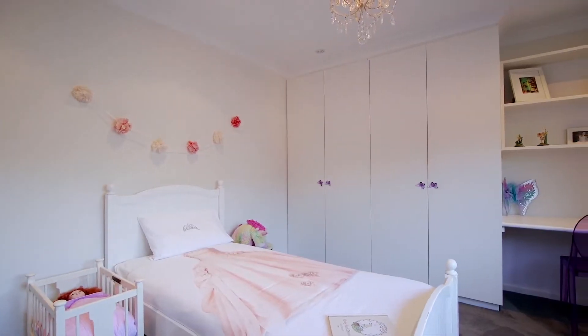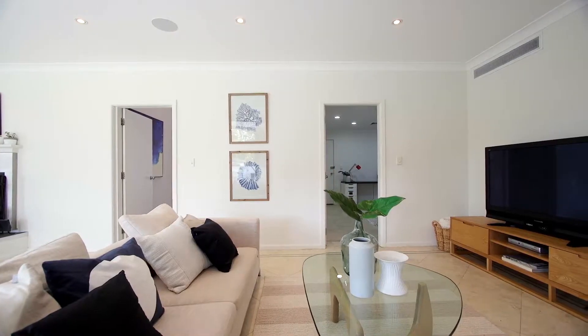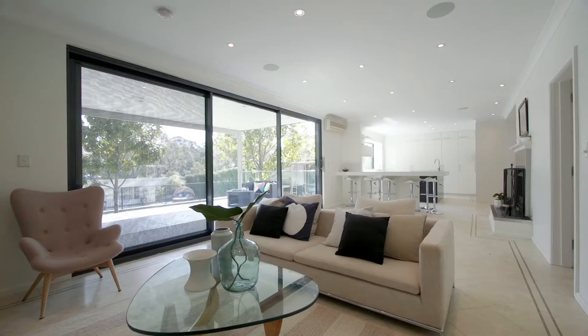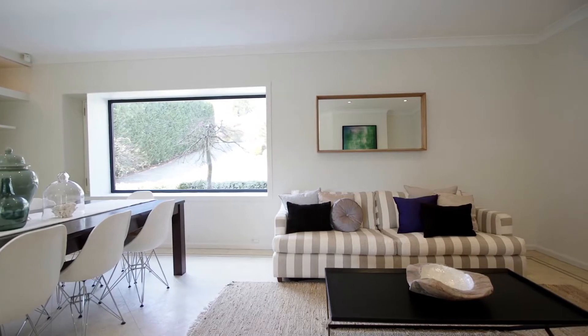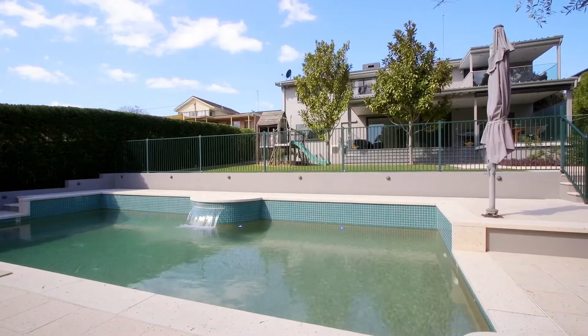This ideal family home offers six large bedrooms, two with en-suites, multiple living spaces including a multimedia room, formal and informal living, and a fully tiled undercover entertaining area overlooking the sunny garden and heated in-ground pool.